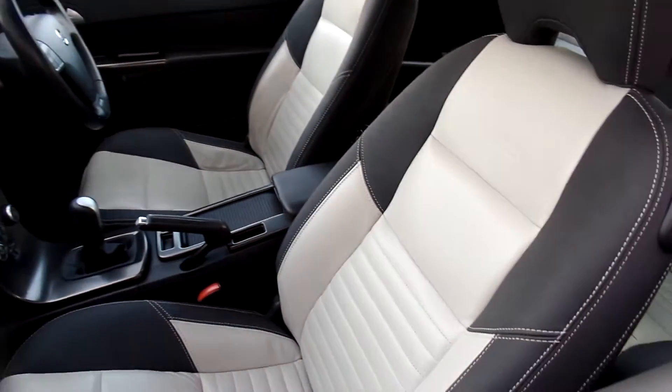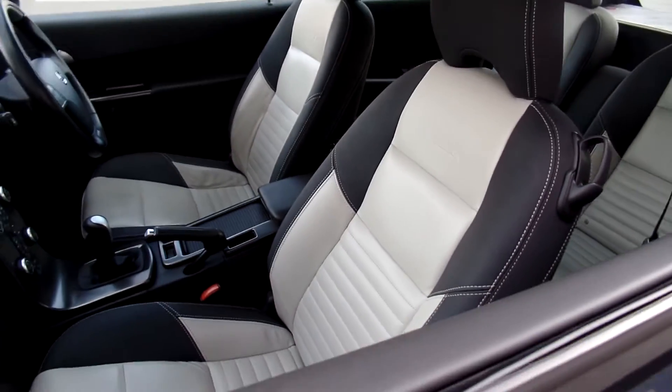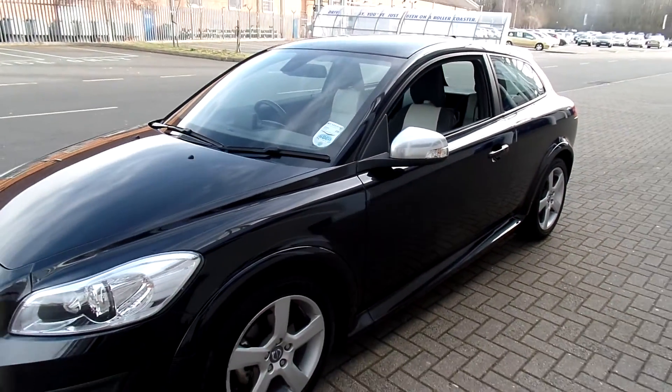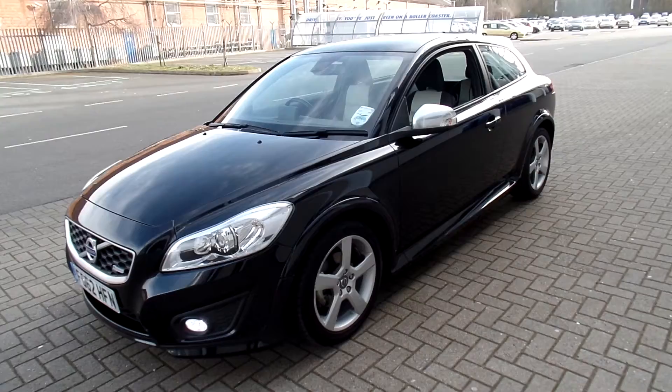It's got a winter pack with heated front seats, high performance audio with CD player, multifunction steering wheel, electronic climate control, and cruise control.